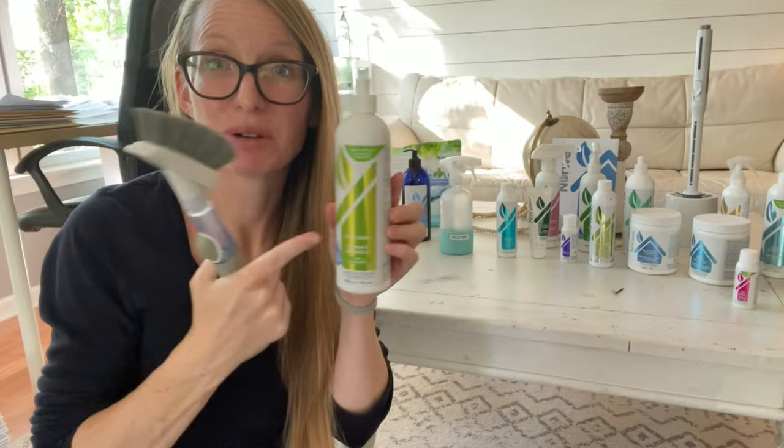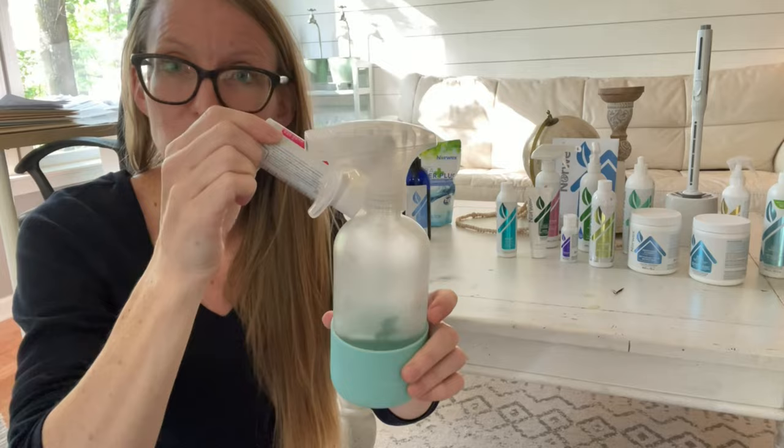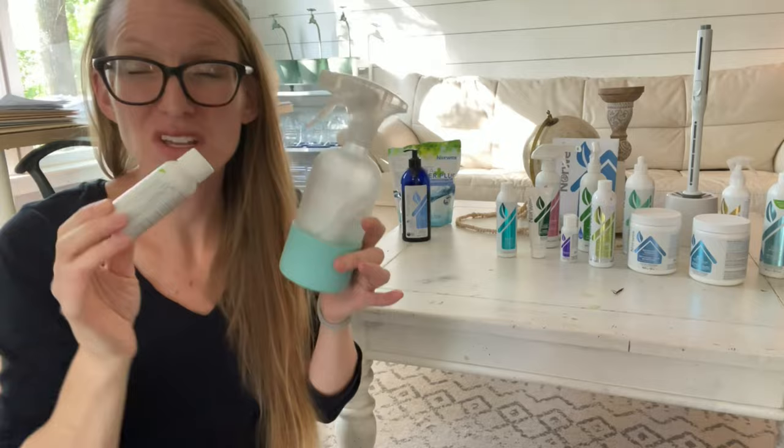This is the new carpet stain concentrate. My kids spill on the carpet like every day. You pour the concentrate into the spray bottle, shake it up, label it, and spray it on carpet stains. It's formulated to dig deep into those stains so they don't come back to the surface.